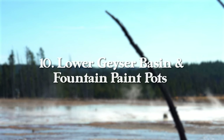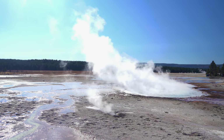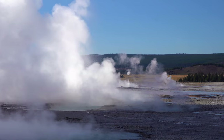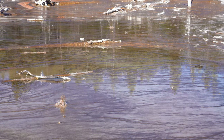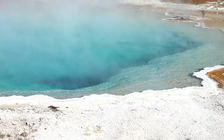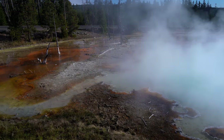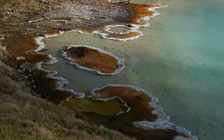At number 10, we have Lower Geyser Basin and Fountain Paint Pots, a great stop in the center of the park right off Grand Loop Road. The boardwalk hike is just over half a mile round trip and mostly flat. There's always a lot of steam, some very colorful geysers, and a great place to catch sunset — with dead trees giving the spot a spooky feel. You'll also see Leather Pool, Celestine Pool, Jet Geyser, and Fountain Geyser. Uniquely, this basin also has geothermal features with limited water, seen in the form of mud pots.